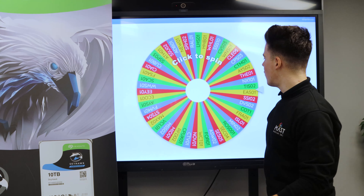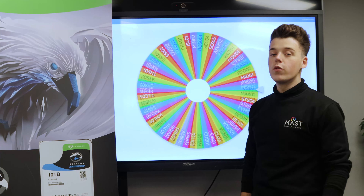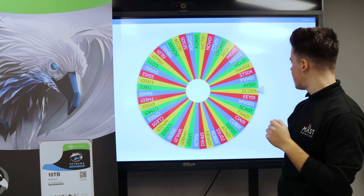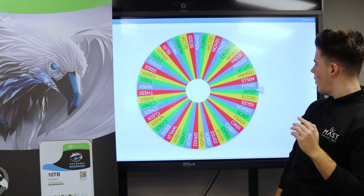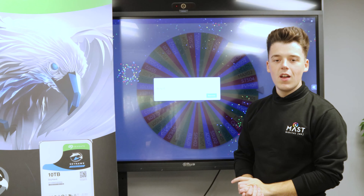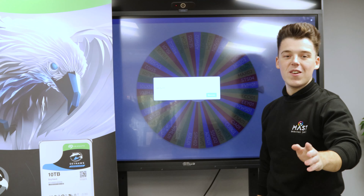Here's the third and final winner of the Storage Tech. This was for everyone who bought three or more drives throughout the two months. AYS01 — who's taking it home? AYS Contractors. Brilliant, well done guys!